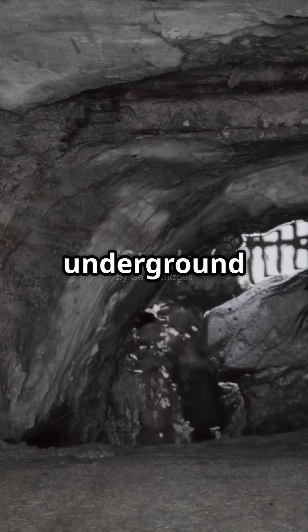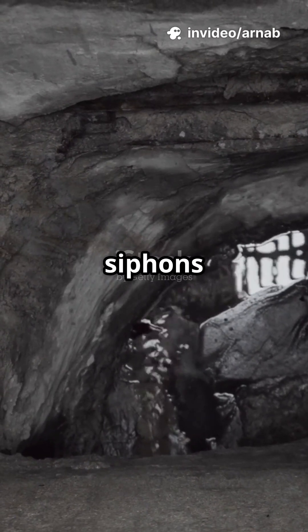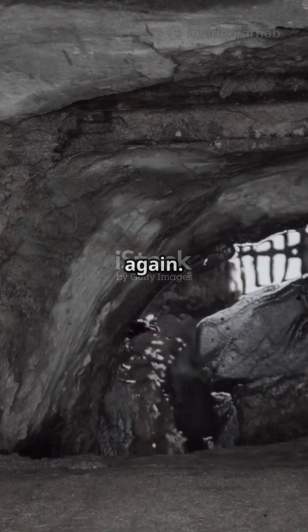But the real genius was underground: tunnels, lead pipes, even stone siphons that plunged water beneath valleys and back up again.